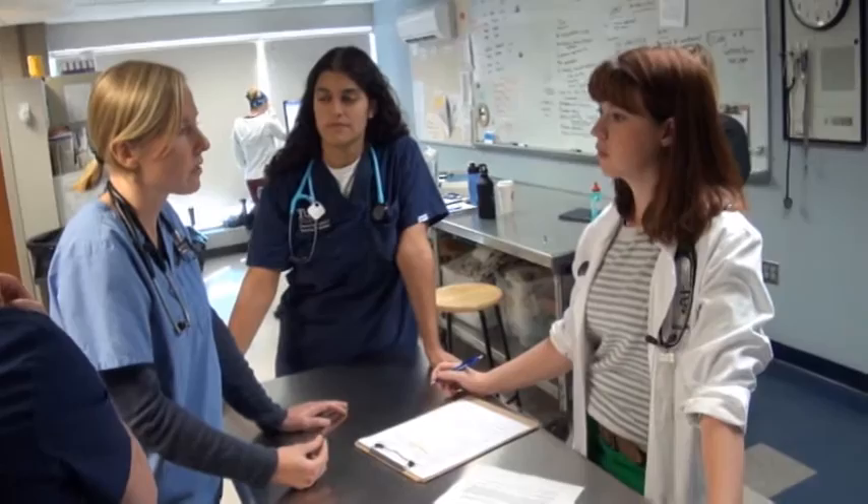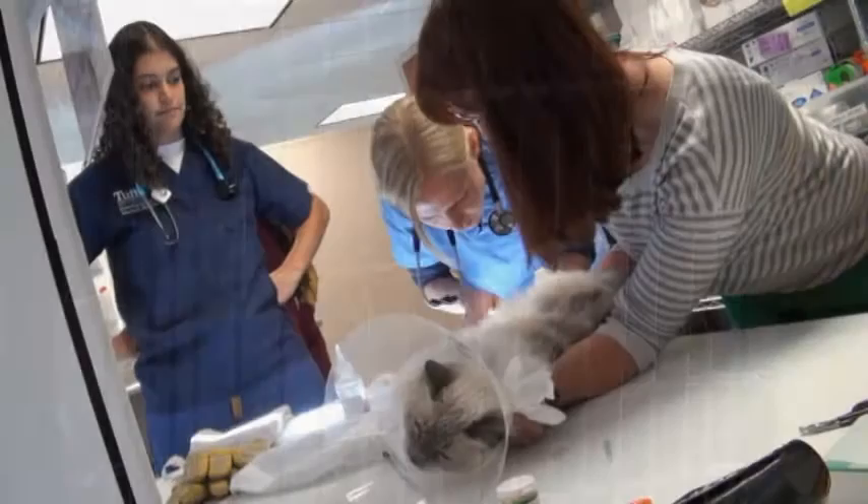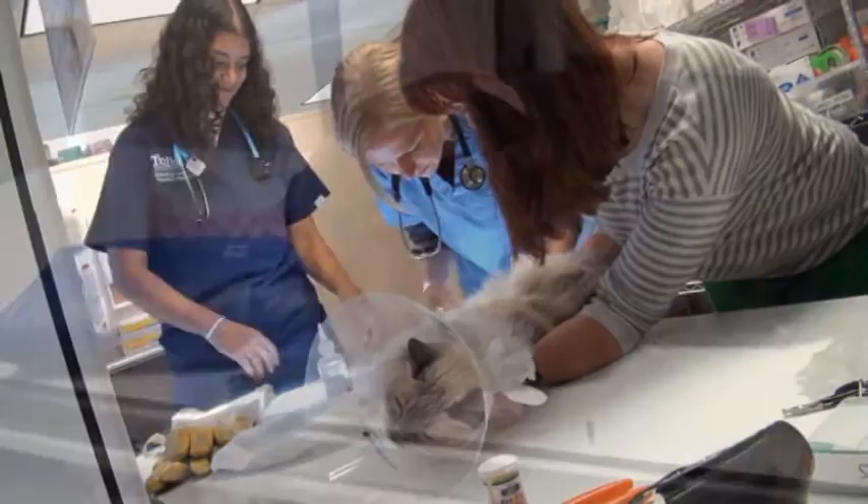The unique experience of working at Tufts at Tech — serving this underserved population of clients and pets — is something I would like to do in my career. I'd like to treat animals not just for people who can afford the best care. I want to be able to provide veterinary medicine for anyone who needs it.